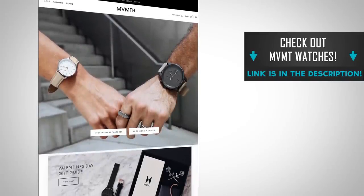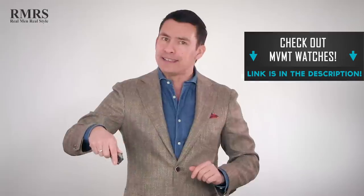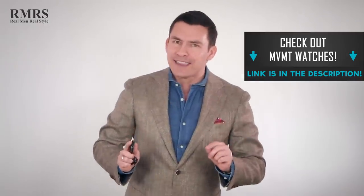Now it's your turn — I want to hear from you down in the comments. Which watch buying mistake did I forget? What would you have added or changed? And don't forget to go check out MVMT, linked down in the description. Awesome company, wide selection of watches. Use that discount code — use it or lose it. Take care, I'll see you in the next video.